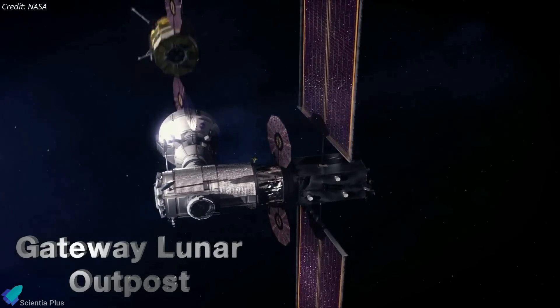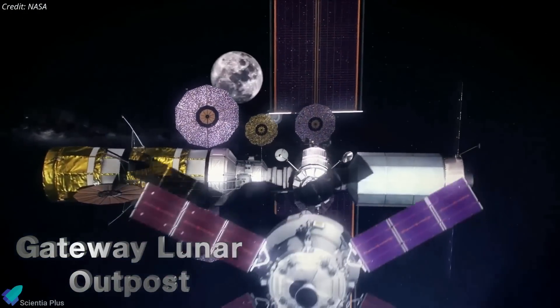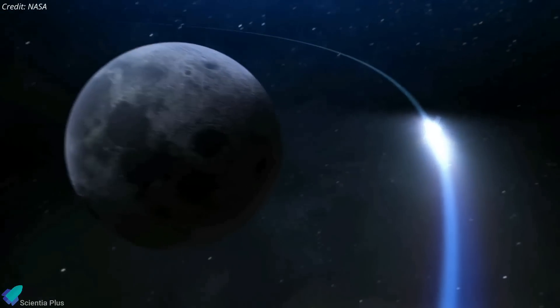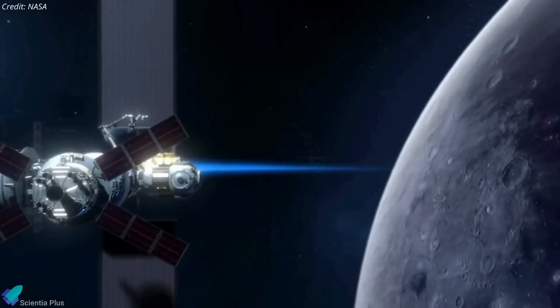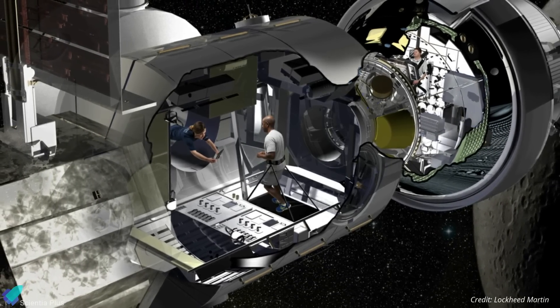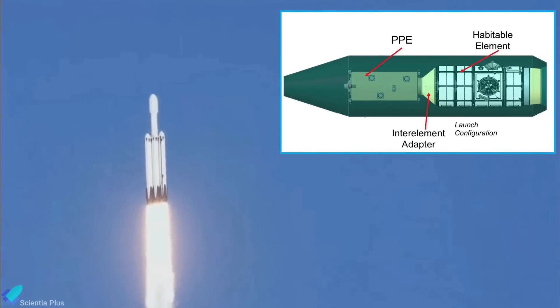NASA's Gateway is a small space station that will orbit the Moon, allowing astronauts access to the lunar surface. At its furthest, it will be 70,000 kilometers away from the Moon before closing to within 3,000 kilometers. The lunar outpost will have astronaut living quarters, a science and research lab, and ports for visiting spacecraft. The first two modules will be launched together on the Falcon Heavy rocket in November 2024.